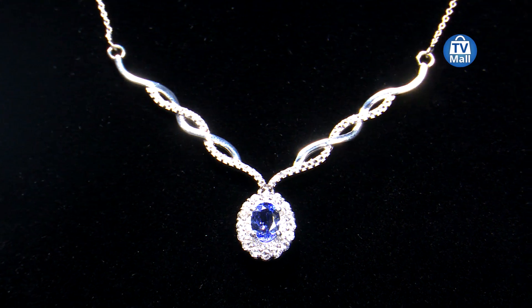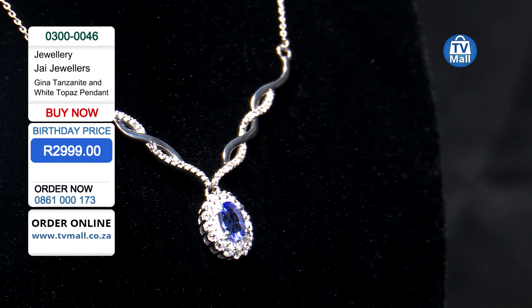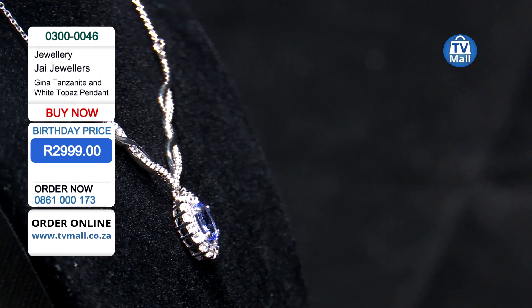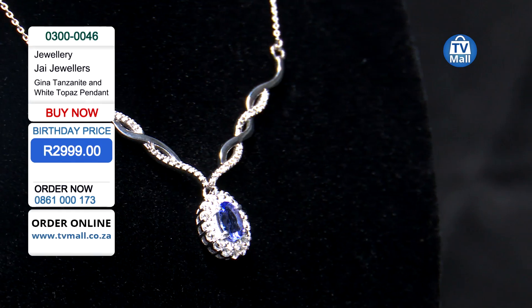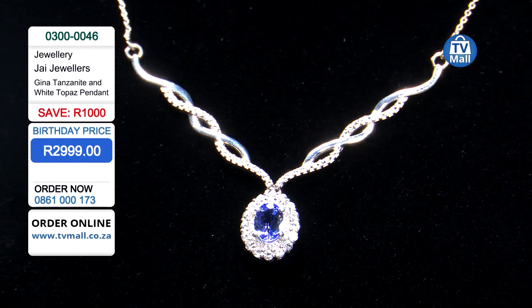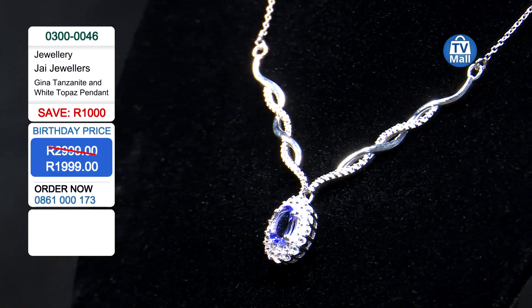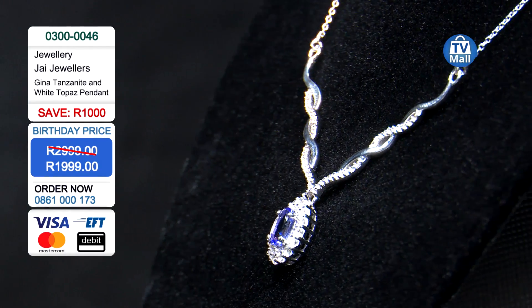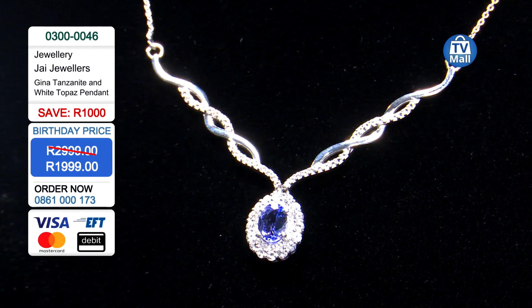This is the Gina tanzanite and white topaz pendant that normally retails for two thousand nine hundred and ninety-nine rand. It has an oval tanzanite with semi-precious topaz stones around it — but not 2,999. Take a thousand rand off; that's right, for only one thousand nine hundred and ninety-nine rand, this is yours.